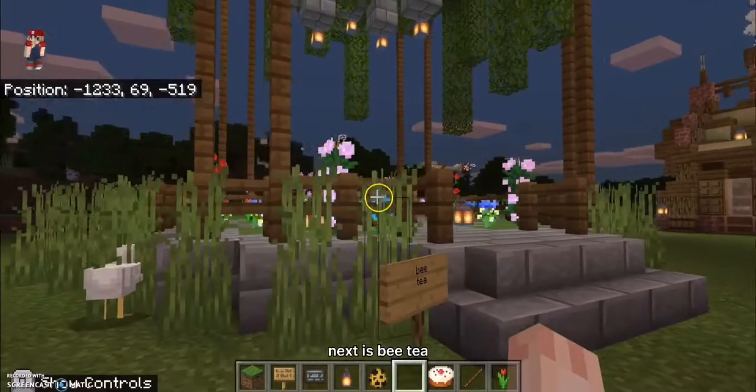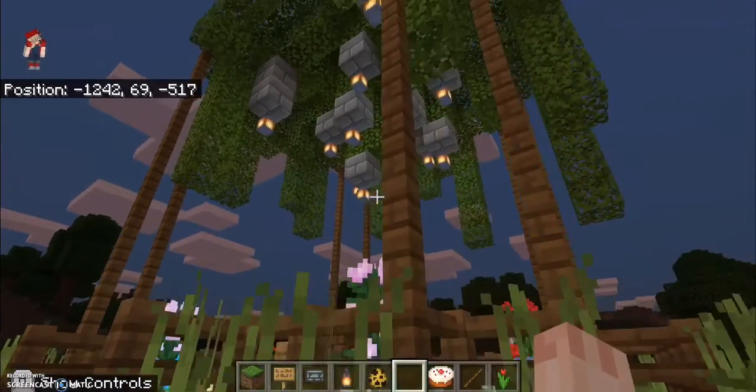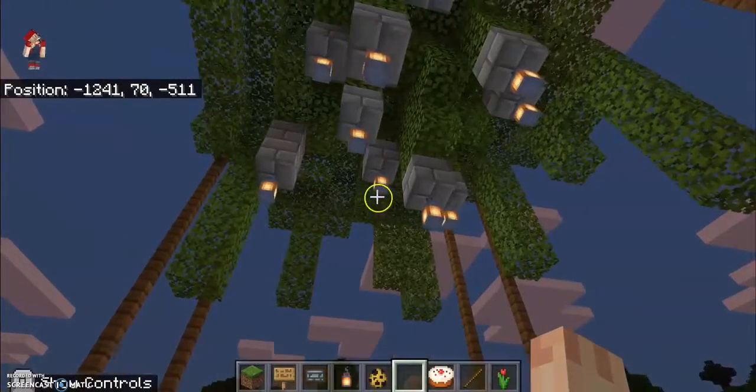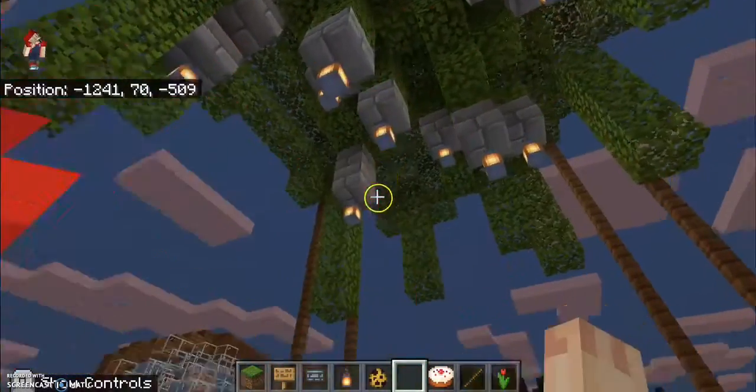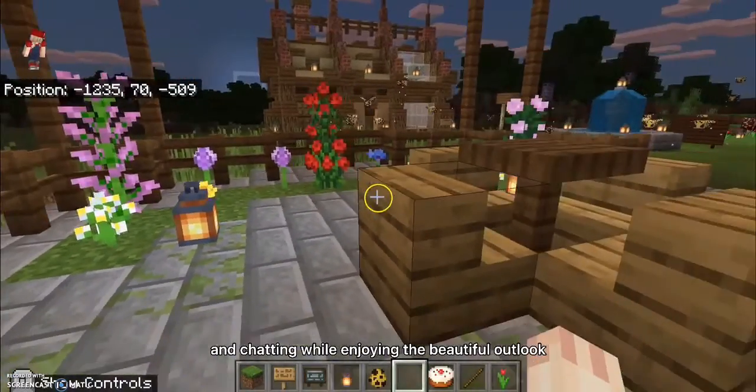Next is the beekeeper area. This place is for people to loiter and chat while enjoying the beautiful outlook.